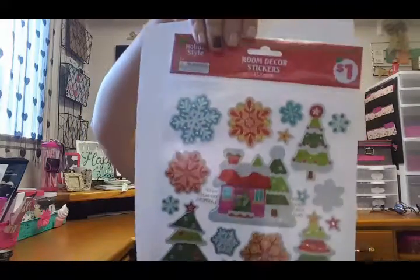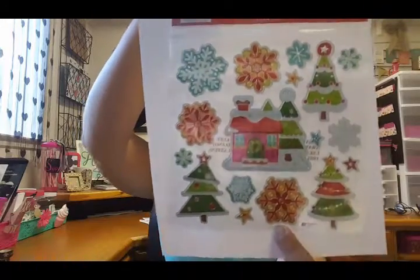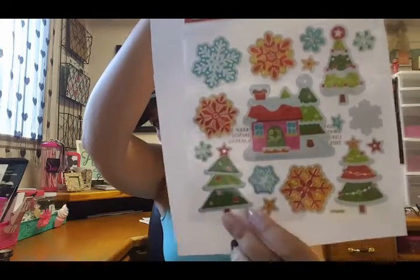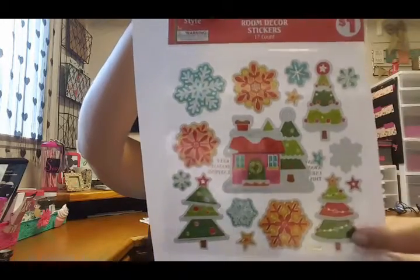Going into Dollar General, I picked up some of their cute stickers. Let me grab a sheet of paper so we can see how they look better. Here is this one — I liked it because of the house and the Christmas trees and the little snowflakes. Really, really cute, so I grabbed that one.